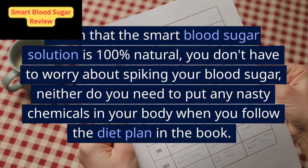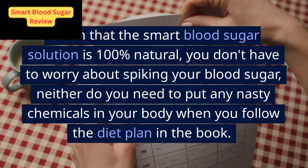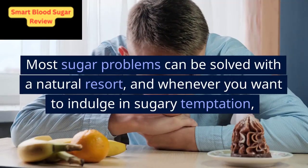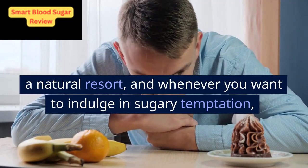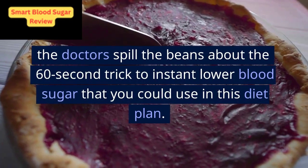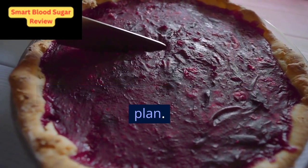Given that the smart blood sugar solution is 100% natural, you don't have to worry about spiking your blood sugar, neither do you need to put any nasty chemicals in your body when you follow the diet plan in the book. Most sugar problems can be solved with a natural resort, and whenever you want to indulge in sugary temptation like a slice of super delicious blackberry pie, the doctors spill the beans about the 60-second trick to instantly lower blood sugar that you could use in this diet plan.